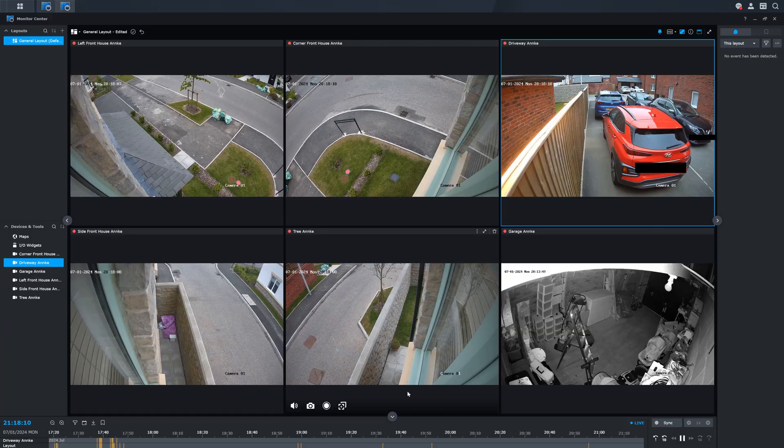Hey everyone. I thought that I had a pretty good storage and backup setup, considering I have lots of videos to store. After all, I have 6 PoE cameras that record 24/7, and I have loads of video content for this channel.